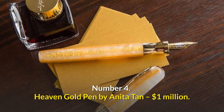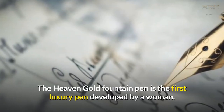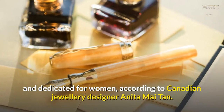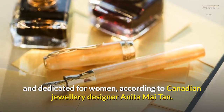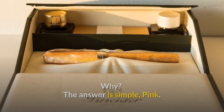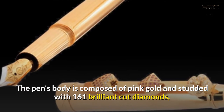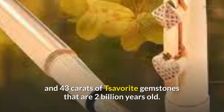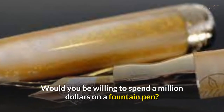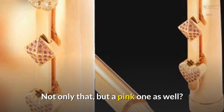Number 4: Heaven Gold Pen by Anita Tan — $1,000,000. The Heaven Gold Fountain Pen is the first luxury pen developed by a woman and dedicated for women, according to Canadian jewelry designer Anita Mai Tan. The pen's body is composed of pink gold and studded with 161 brilliant cut diamonds and 43 carats of tsavorite gemstones that are 2 billion years old. Would you be willing to spend a million dollars on a fountain pen? Not only that, but a pink one as well.